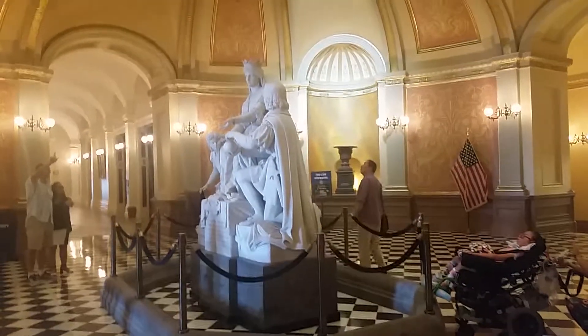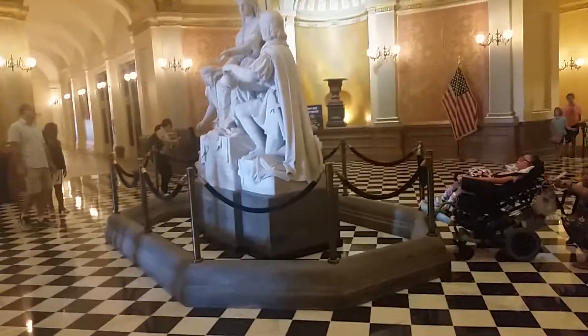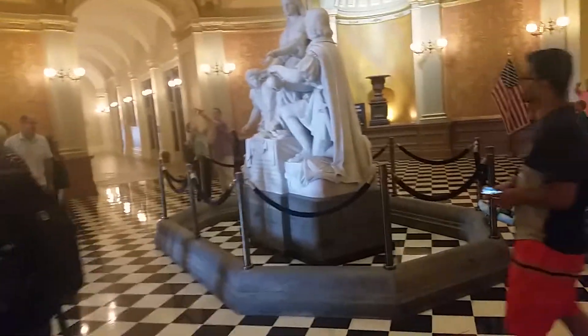September 4, 2017 — Travels with Phil continues. This is the inside of the Rotunda in the California State Senate. If you've been following my travels, you know I have a real fondness for Rotundas and state capitals. And looking up, another nice view.